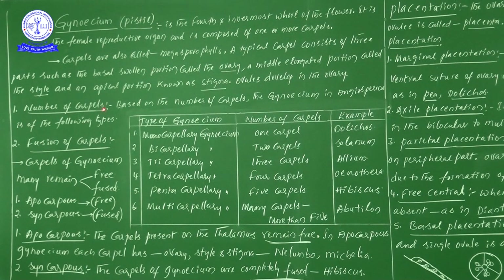Now, the number of carpels — based on the number of carpels, gynoecium in angiosperms is of the following types. The table shows: type of gynoecium, number of carpels, and examples.